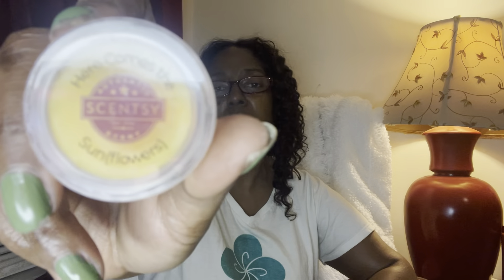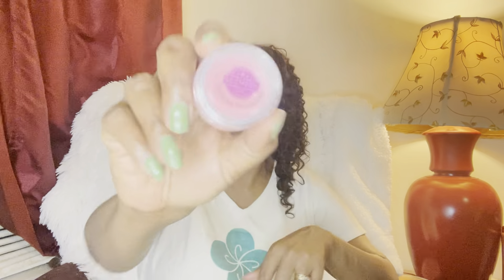Next we have Here Comes the Sunflower — this used to be in my club for the longest time. It is just this beautiful floral scent. You can smell the sunflower but it's like a perfumey sunflower — really really pretty, love this one, it was an outstanding performer. It is sun-kissed petals, fruity musk, and strawberry. You guys know I love some musk — it's the musk for me, just saying.